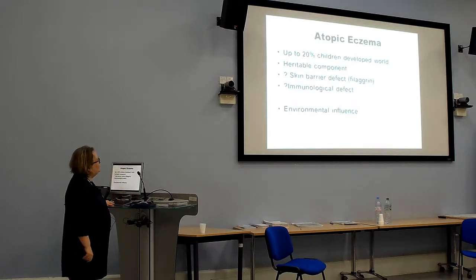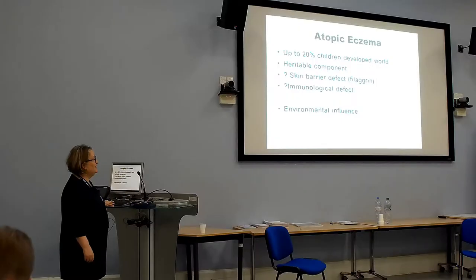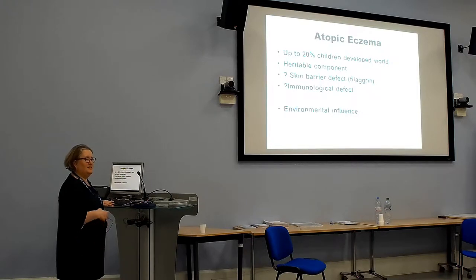Atopic eczema affects a lot of children — up to 20% in the developed world. It definitely has an inherited component, and we know that many patients with eczema, especially severe eczema, have a skin barrier defect. There's also an immune component — the immune system — and an environmental influence.